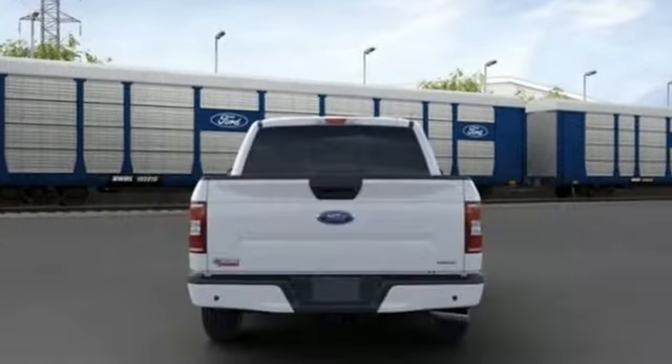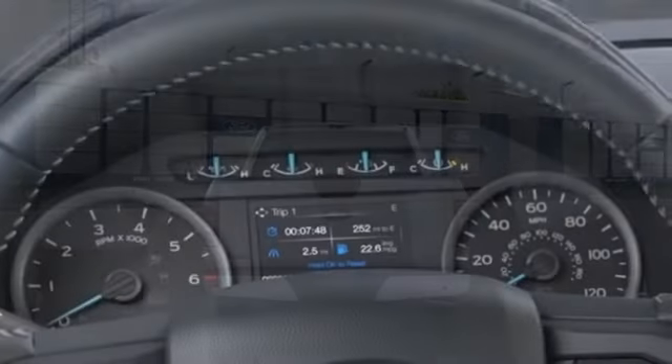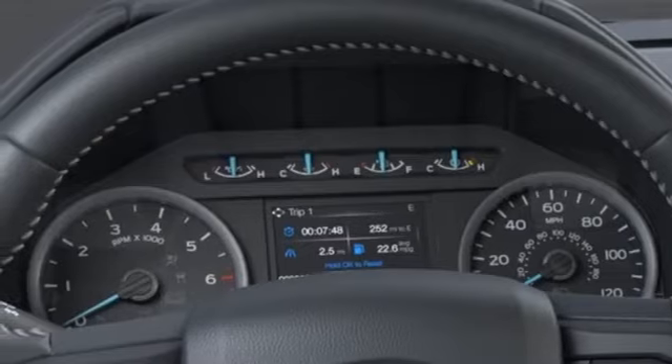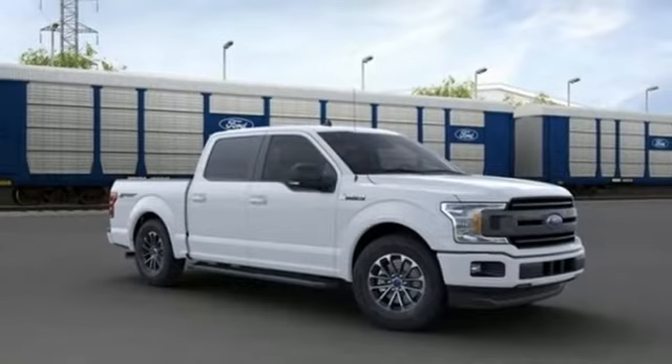Manual telescoping steering column, twin-turbo V6 engine, active grille shutters, gas pressurized shocks, and automatic transmission. Built on tradition, built to last, Ford.